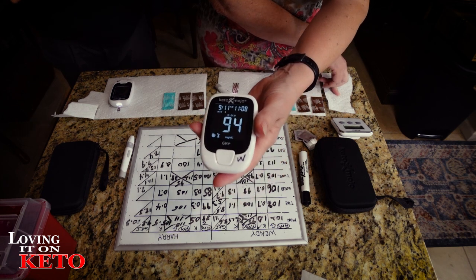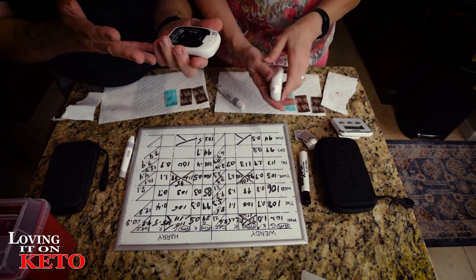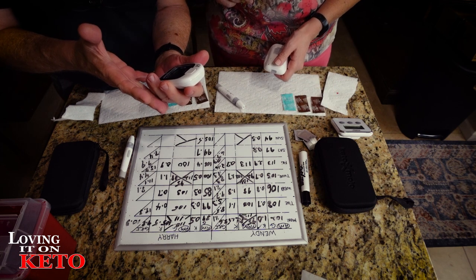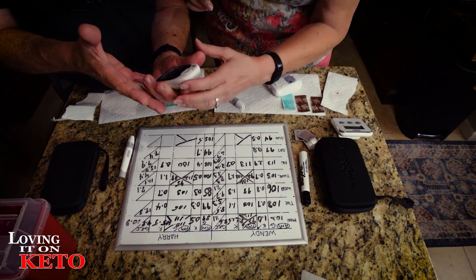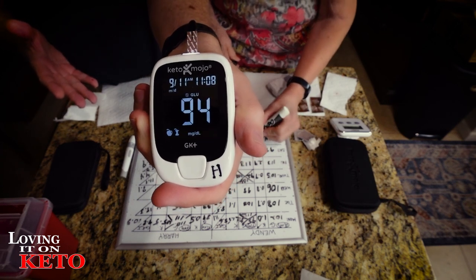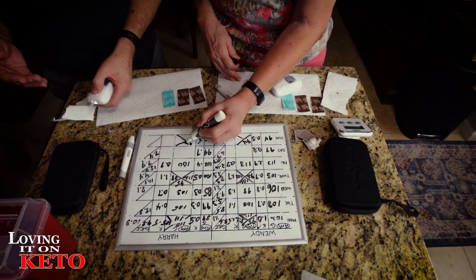I'm staying away from chicory root - it has not changed at all in terms of my sensitivity to it. My glucose is 94 - exactly the same. Harry's went down a little bit. Come back because I have been reading your comments and I want to share.